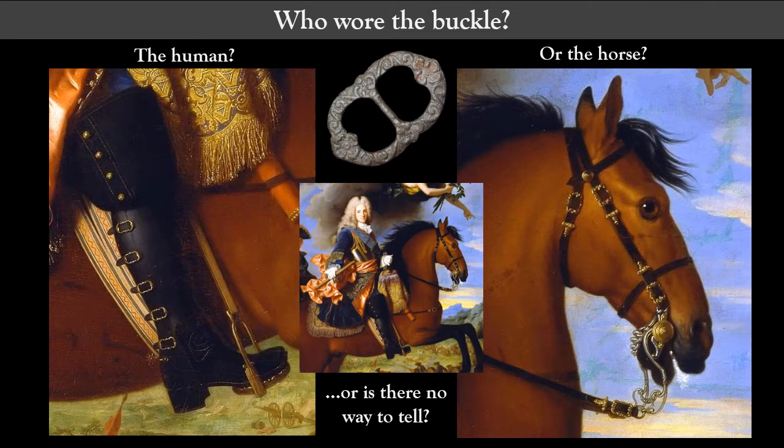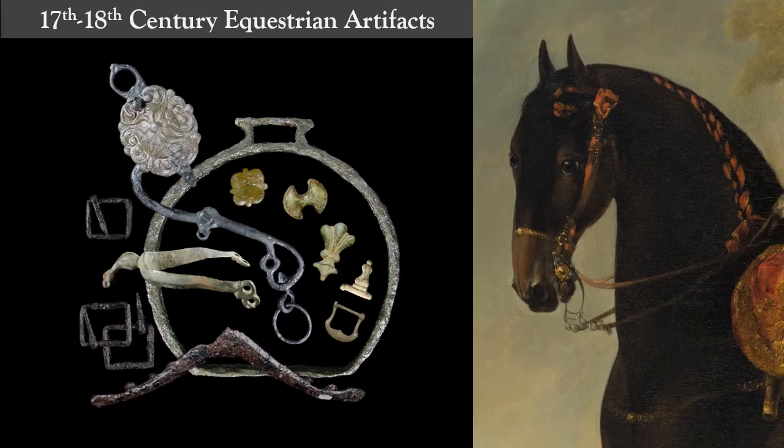Tempted as I am to go down that rabbit hole, instead I have been spending my time on the broader question of how to tell if a buckle adorned a person or a horse. Thanks to a grant from the Conservation Fund, I have been working on research into equestrian artifacts so that the MAC Lab can beef up existing equestrian categories of its diagnostic artifacts website — such as stirrups, spurs, leather ornaments, and embosses — and add new categories on colonial bridle bits, horseshoes, and saddle parts.